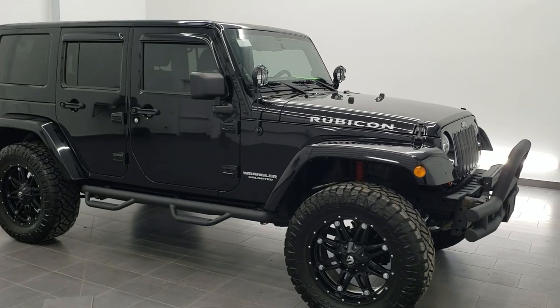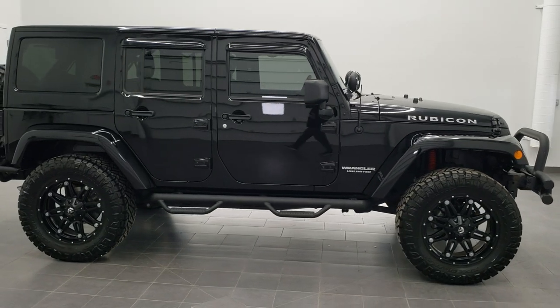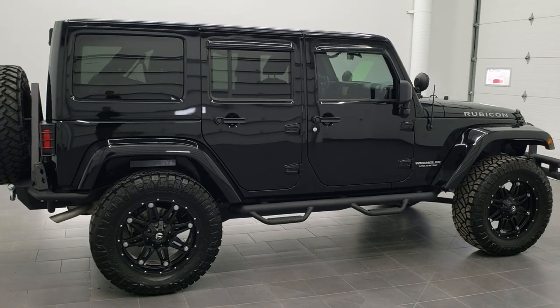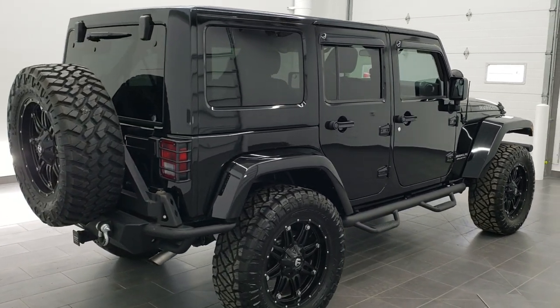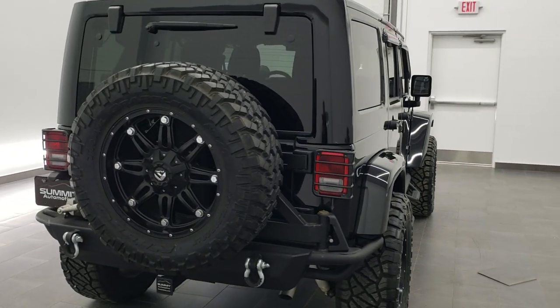This is stock number 11177. We are here at Summit Automotive in Fond du Lac, Wisconsin, your new and used Jeep and Jeep Wrangler headquarters. Today we are checking out this super clean 2012 Jeep Wrangler Unlimited Rubicon.